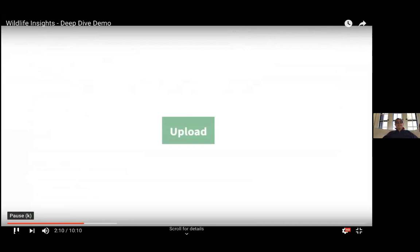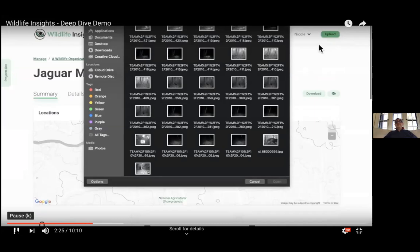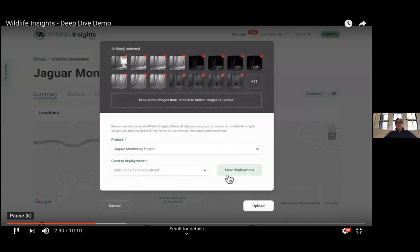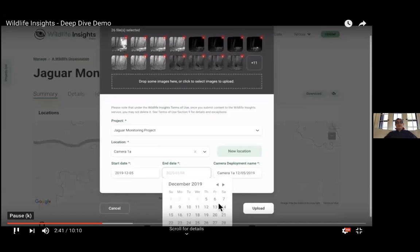Once you have a project, you can start uploading images very easily. You just go to the upload button, select images — these are some test images for demonstration purposes — create a new deployment with a start and end date for that camera, and start uploading. As the images upload, they're being identified right away by the AI model.